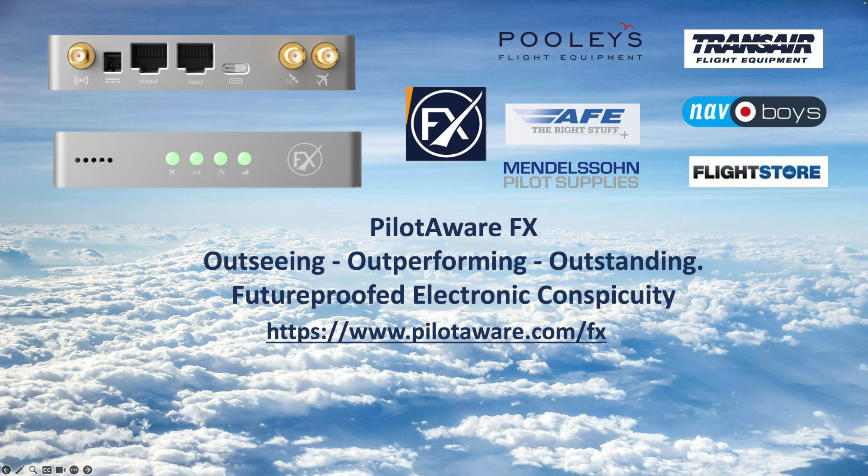In conclusion, the all-new PilotAware FX sets the future standard for electronic conspicuity, providing superior airspace coverage, redundancy and real-time tracking. It is available now from PilotAware and your favourite distributor. FX is the ultimate tool for safe, aware flying.